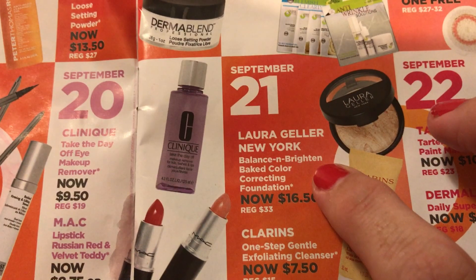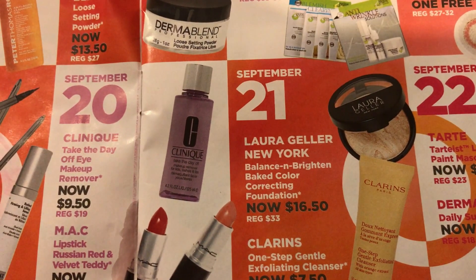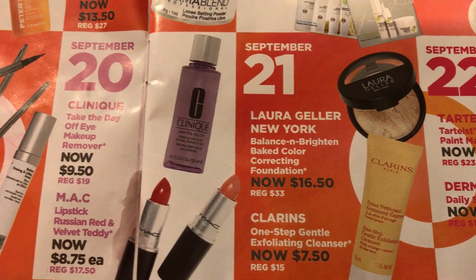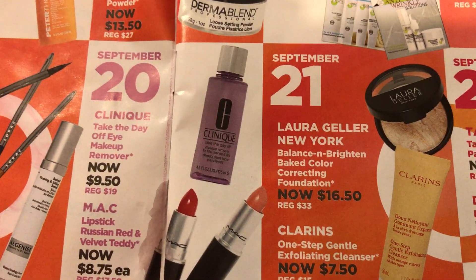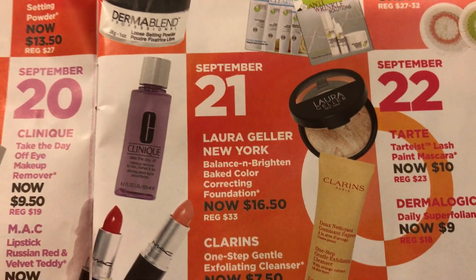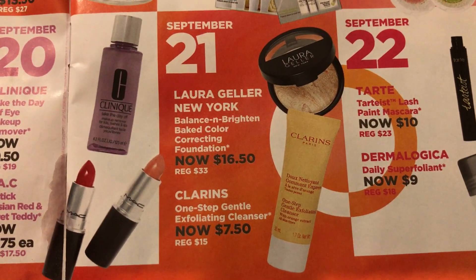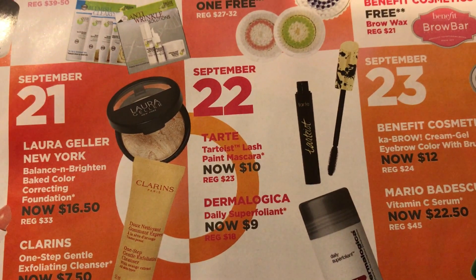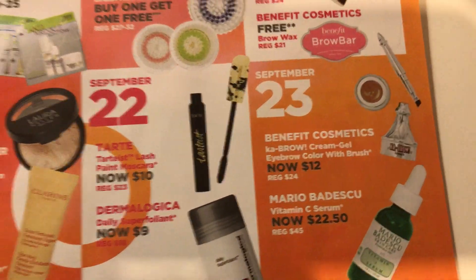On the 21st it's the Laura Geller New York Balance and Brighten Baked Color Correcting Foundation. I think I've tried another Laura Geller powder finish but I can't remember what it was called. I'll probably pick that up on the 22nd or 23rd as well.